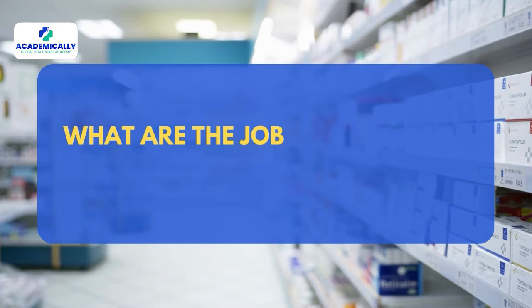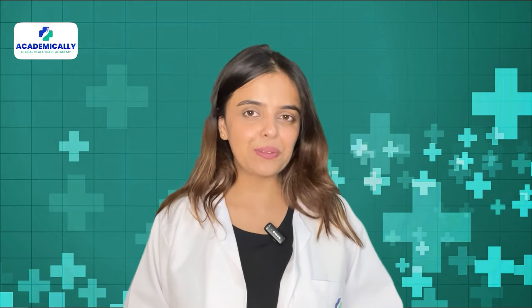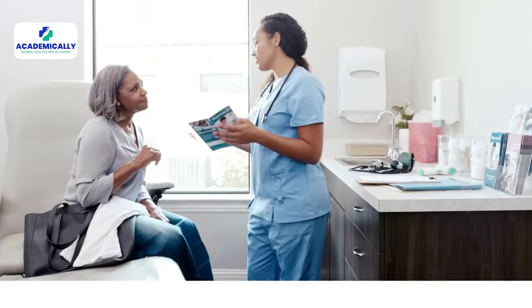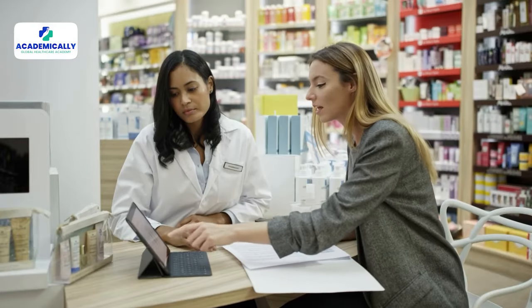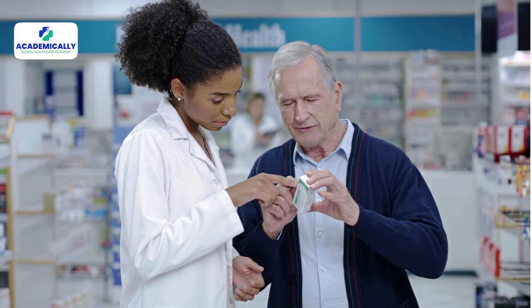But what are the job opportunities waiting for you in Saudi Arabia? Here are some key roles. Retail pharmacist dispenses medications and provides health advice in community pharmacies, ensures safe medication use and offers guidance on over-the-counter products. Hospital pharmacist manages medication distribution within hospitals, collaborates with healthcare teams, ensures proper medication therapy for patients, and focuses on inpatient care and safety.